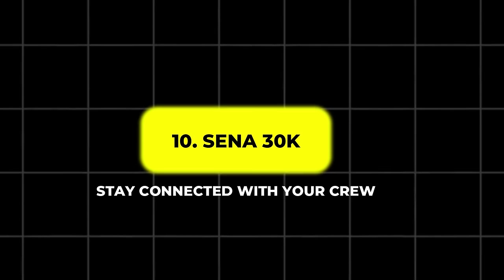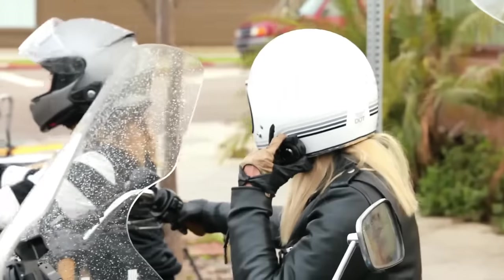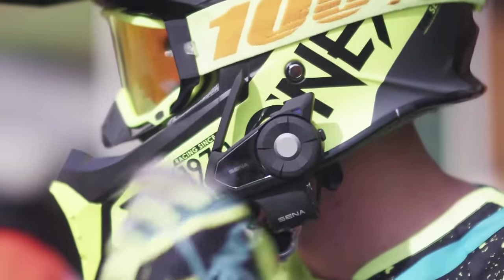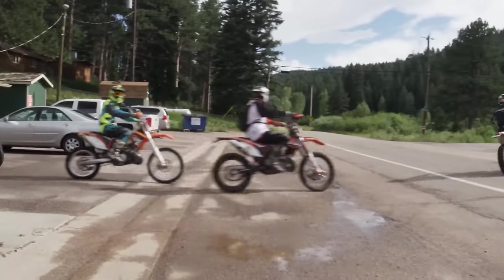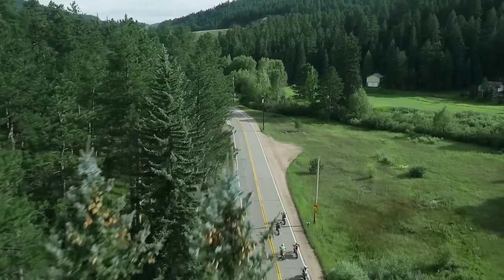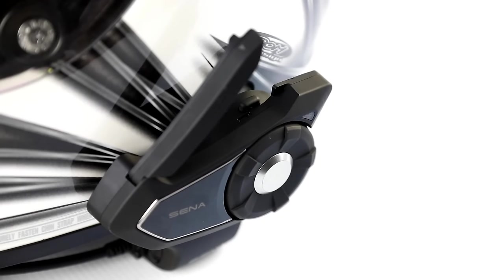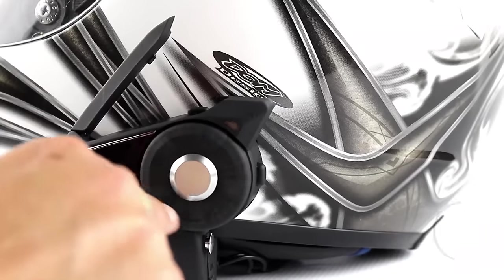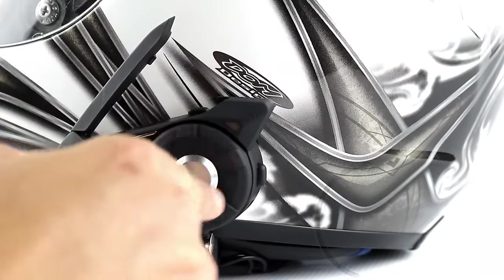10. Sena 30K – Stay Connected With Your Crew. For those who enjoy riding with friends, the Sena 30K communication system is a must-have. It features a mesh intercom system, allowing riders to stay in touch with their group. In public mode, it connects with virtually any number of riders within a one-mile range, while private mode supports up to 16 riders for secure communication. The Sena 30K's dual processor technology allows you to multitask, enabling intercom chats while streaming music or receiving GPS directions. With a battery life of up to 5 hours on Bluetooth and 3 hours on mesh intercom mode, it's perfect for long group rides.